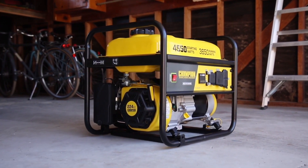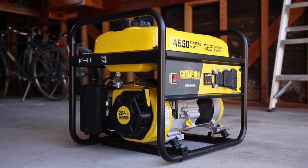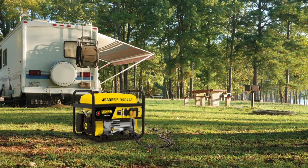Introducing Champion Power Equipment's 3,650 Watt RV Ready Portable Generator. This unit comes travel ready with a standard 30 amp RV outlet and enough power to start and run a 15,000 BTU RV air conditioner.